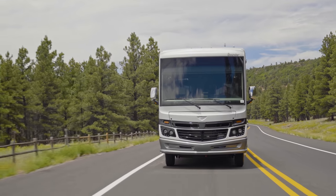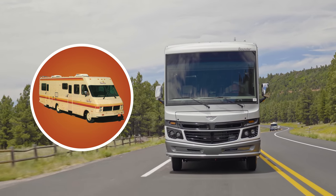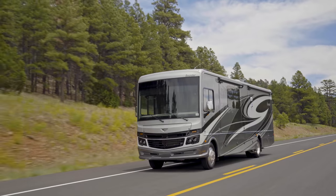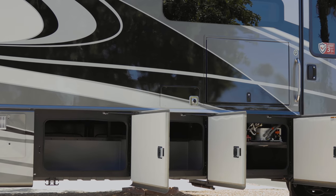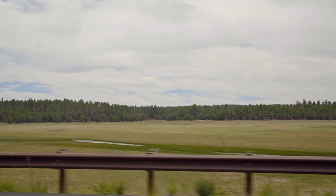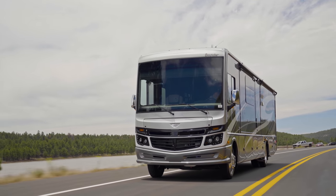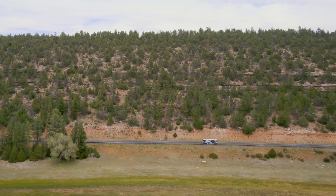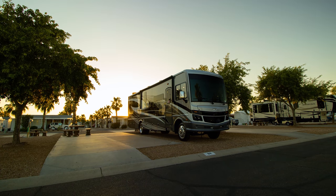In 1985, Fleetwood introduced the Bounder Motorhome and changed the RV world forever. It was the first Class A motorhome with basement storage to allow for water tanks and large storage compartments to be placed below the floor of the RV. Fast forward over 30 years, and what was novel then is standard today. When you're looking for the right motorhome for your family vacations, the Fleetwood Bounder should definitely make your RV shortlist.